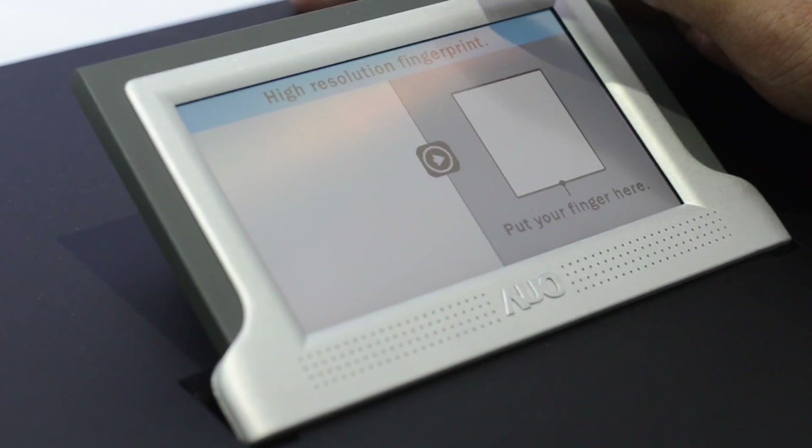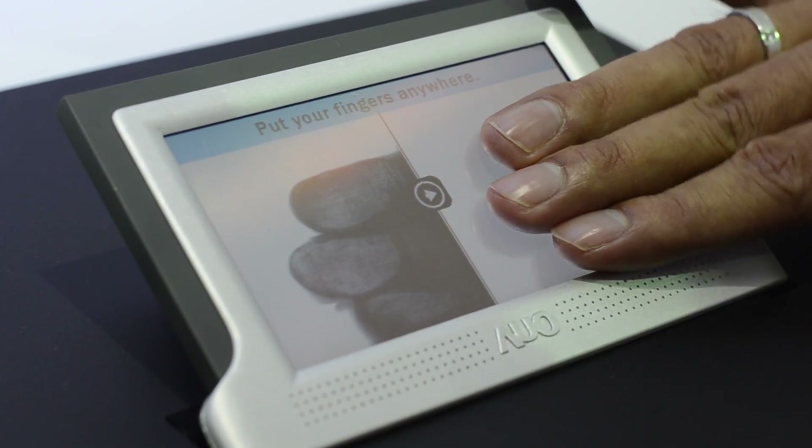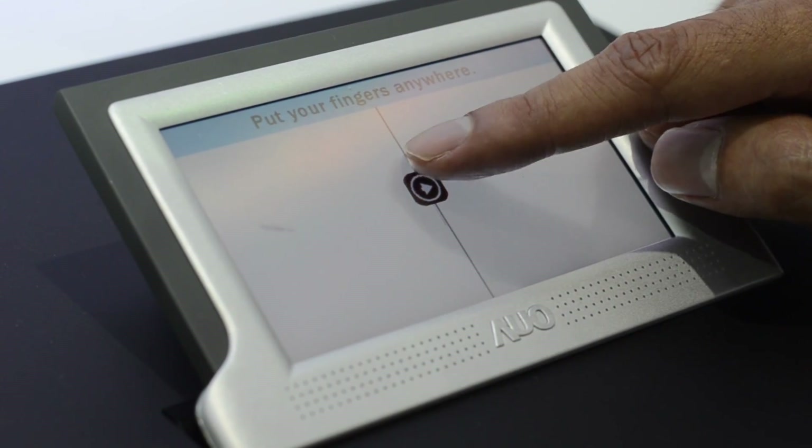What makes this kind of neat is if you put your fingers on and one's kind of on the edge so it's not the entire finger, it can still authenticate you based on the level of detail that it offers.